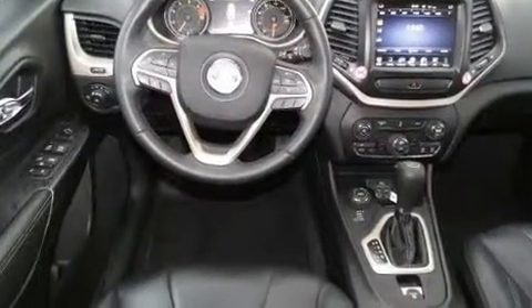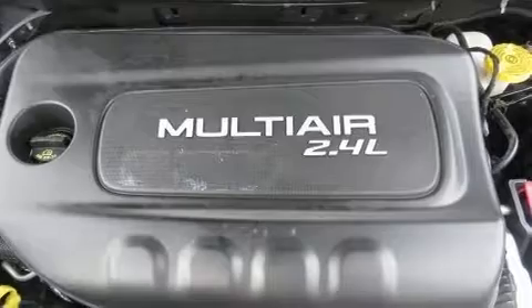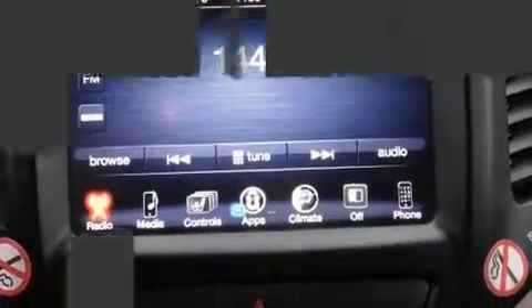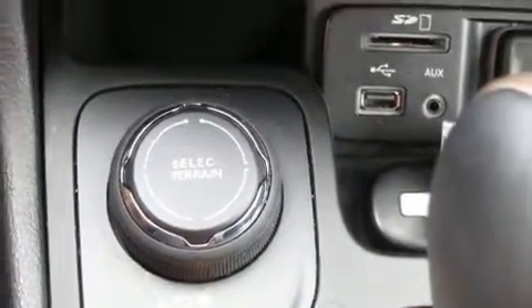With high-intensity discharge headlights illuminating your path, you'll always appreciate maximum visibility. Jeep ensures the safety and security of its passengers with equipment such as head curtain airbags, front and rear side impact airbags, brake assist, anti-whiplash front head restraint, ignition disabling, and four-wheel disc brakes with ABS. Various mechanical systems are monitored by electronic stability control, keeping you on your intended path.